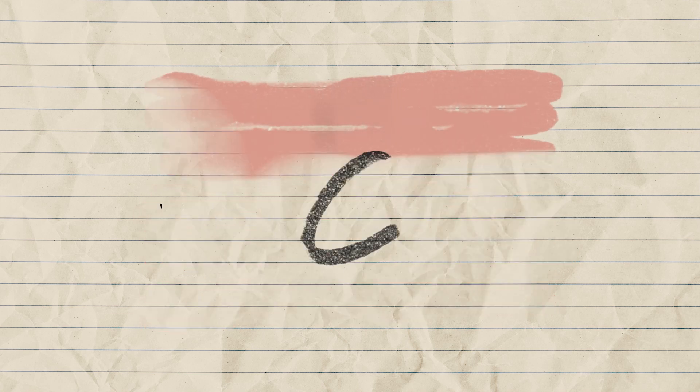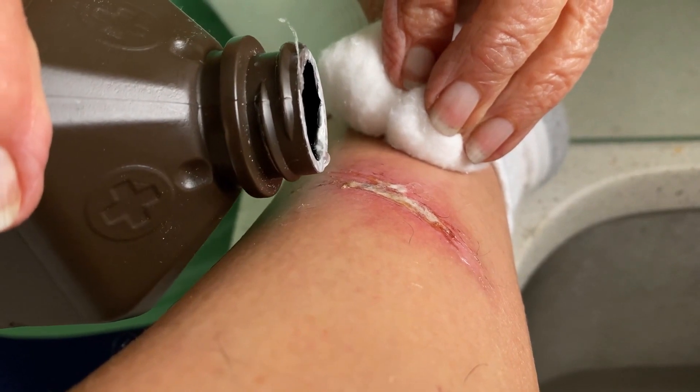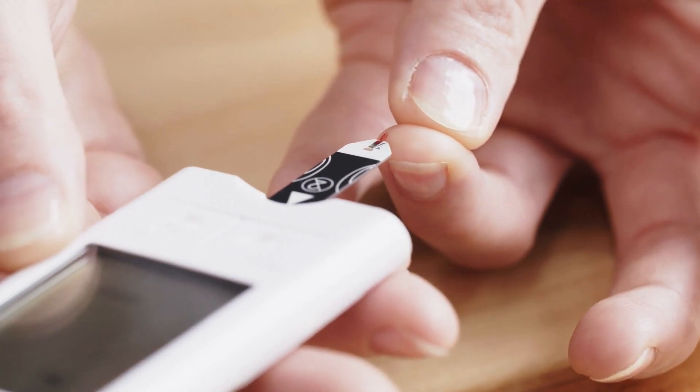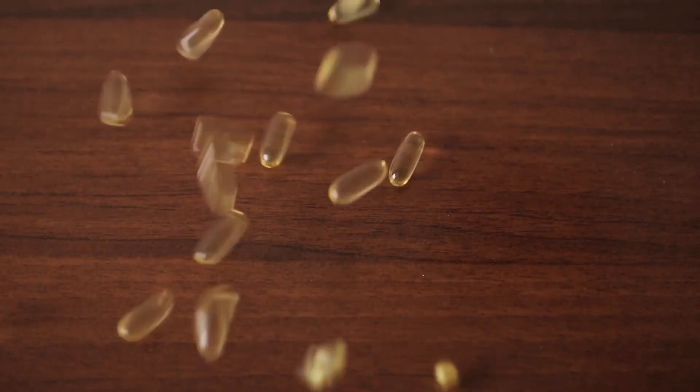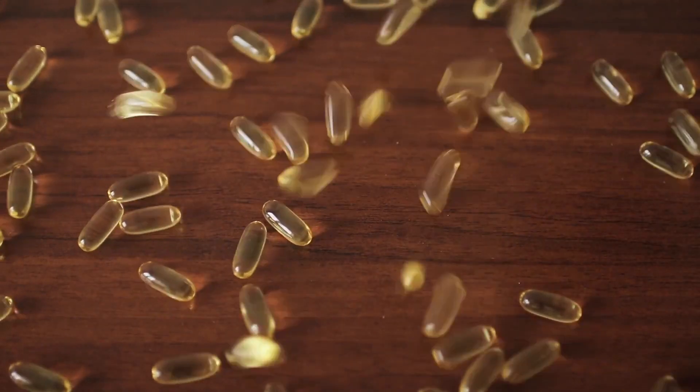Impaired wound healing. Another sign of vitamin D deficiency is the slow healing of wounds after surgery or injury. Generally, we know that diabetic patients face this problem, but researchers found that those who face slow healing have a low level of vitamin D.